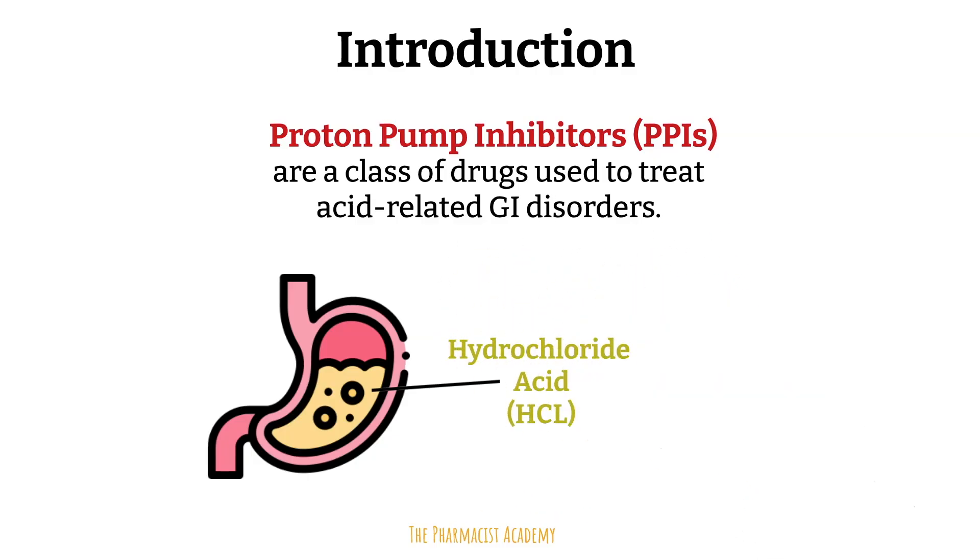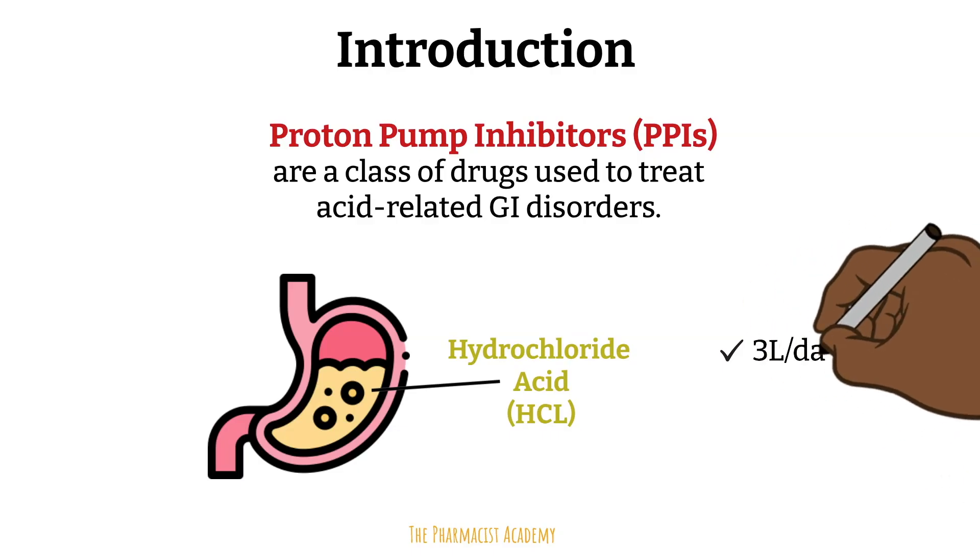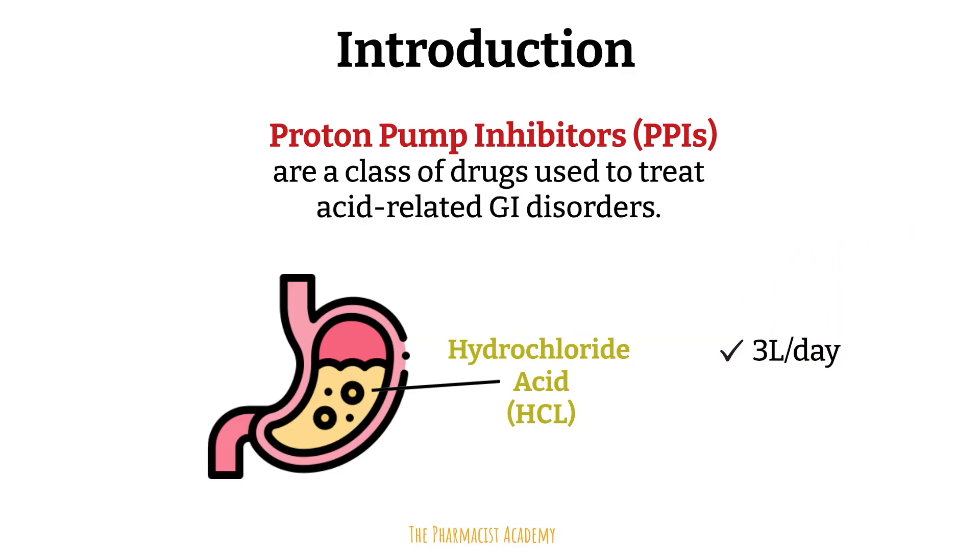Our stomachs contain hydrochloric acid that helps with food digestion, killing of pathogens, and aiding in absorption of certain minerals. The stomach produces about three liters of acid each day — that's more than half a gallon. This acid has a pH of about one to two, which is just about two points above the most acidic substance like battery acid, which has a pH of zero. And battery acid is strong enough to dissolve metal and bone.